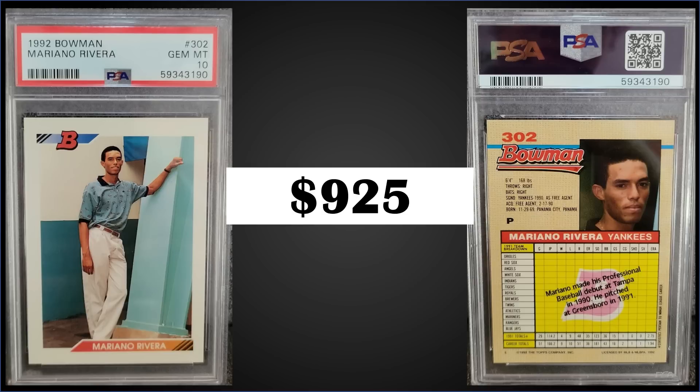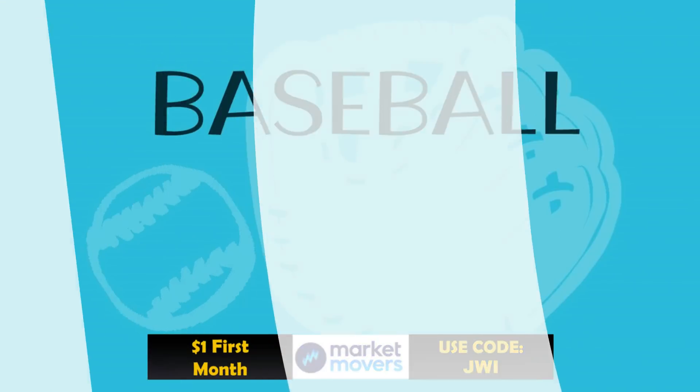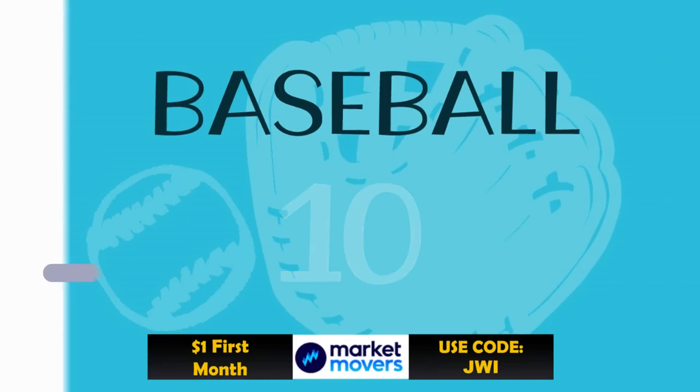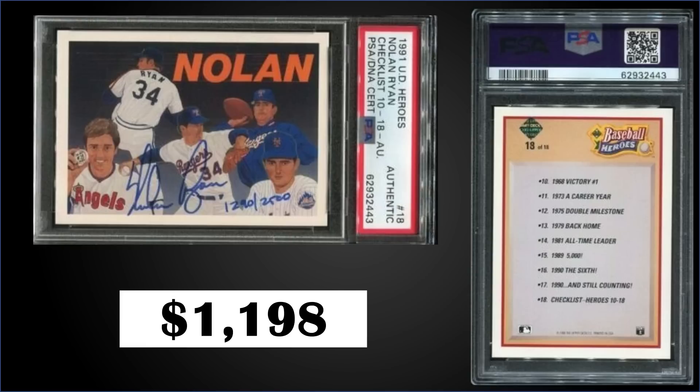In the number 10 spot from 1991 Upper Deck, we have the Nolan Ryan Heroes autograph card numbered to 2,500, authenticated by PSA, and sold for $1,198. This is a pop of 16 as a PSA authentic. There are 46 graded higher with numerical card grades, with the highest being one gem mint PSA 10. The Nolan Ryan chase cards can be found in high series boxes of '91 Upper Deck, and those sell for around $40 to $60.